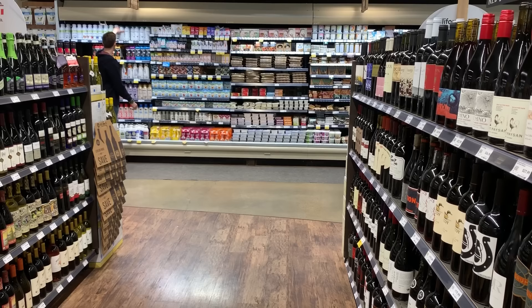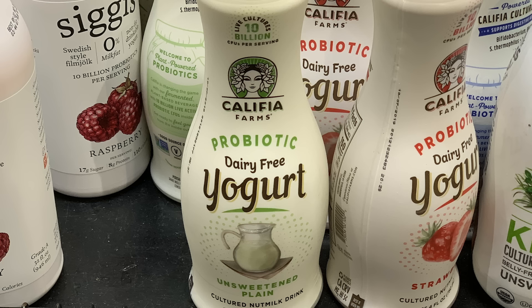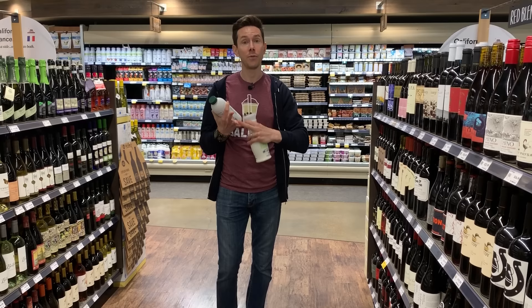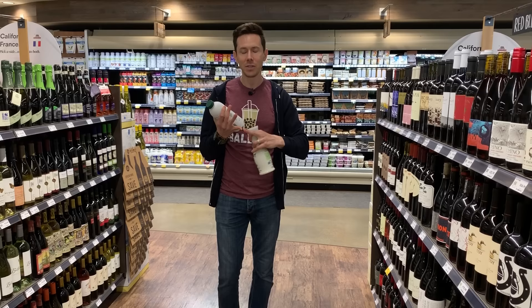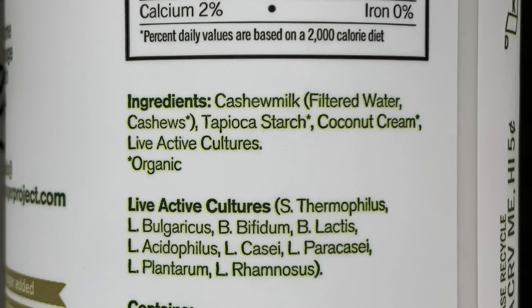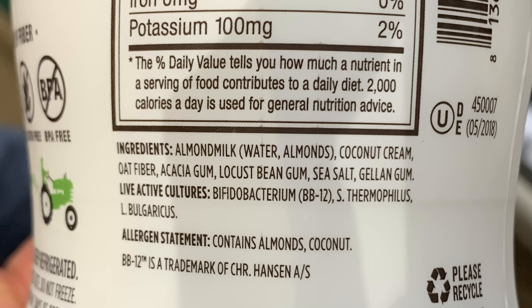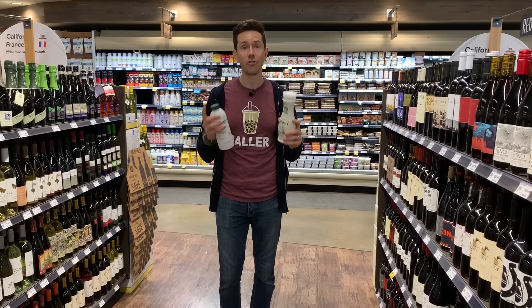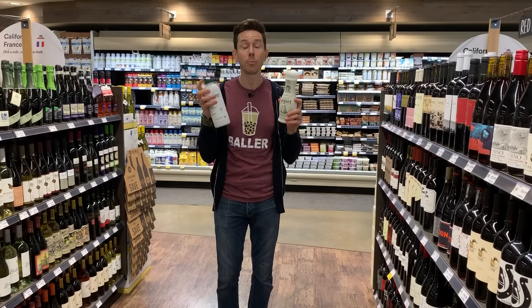Super exciting — vegan probiotic drinks. We all need to help foster and build our gut bacteria. Our overall health really begins in the gut. The more sugar and acidic foods you eat, you kill your gut bacteria. The average American eats 19.5 teaspoons of sugar per day — that increases heart disease, risk of obesity, kills your good gut bacteria and promotes the bad ones. Hence why we need to drink this stuff. This is the Forager brand from San Francisco with cashews, and this is Califia — almond milk based with coconut cream. Stay away from the flavored ones like blueberry and strawberry because they have a ton of added sugar that cancels the probiotic effect.